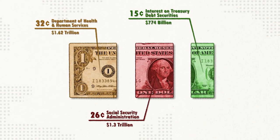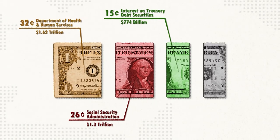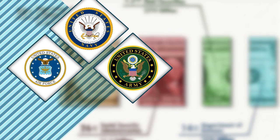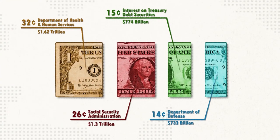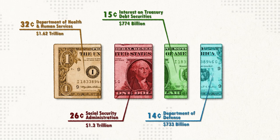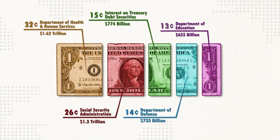Fourth on this list is the Department of Defense, which funds the Army, Navy, Air Force, and Marines, with most of the money going towards salaries, operations, and maintenance, but can also include weapon procurement, technology, and nuclear funding. Lastly, the Department of Education oversees education in the United States. These five departments account for a majority of government spending.